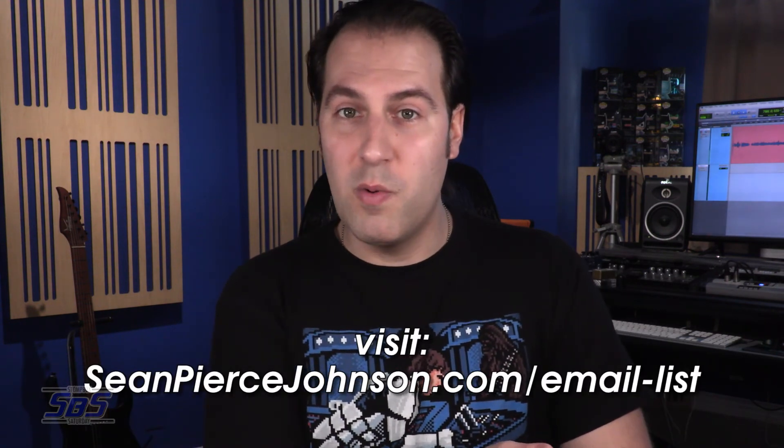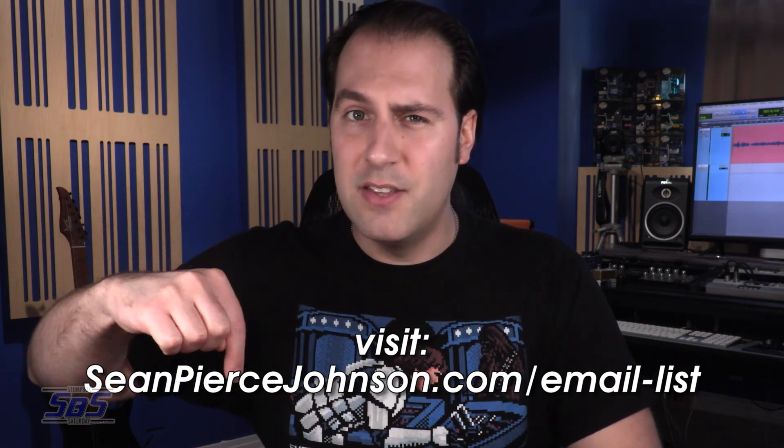If you enjoyed this video, I would love if you'd give it a thumbs up, share a link with a guitar-playing friend, and click the subscribe button and ring the notification bell. The best way to stay in touch and not miss any videos is by subscribing to my email newsletter — you can click the card in the top right corner, enter the URL into your browser, or click the link in the description below. Thank you so much for spending part of your day with me. Until we see each other next, I'm Sean Pierce Johnson wishing you great tone, great health, and of course, happy stomping. Cheers, friends.